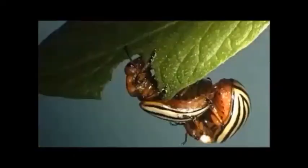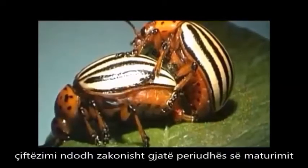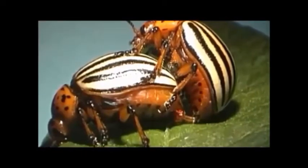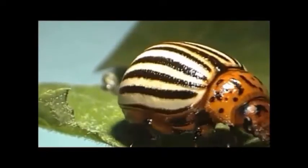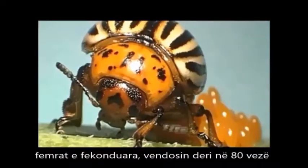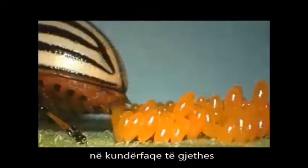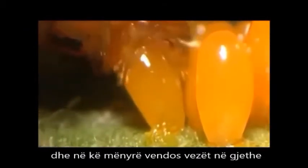Both beetles and larvae feed on the leaves of potato plants, causing severe damage. Mating usually occurs during maturation feeding. Fertilized females lay batches of up to 80 eggs in rows on various parts of the underside of a leaf. A sticky secretion released during oviposition adheres the eggs to the leaf.